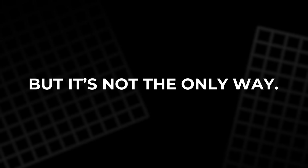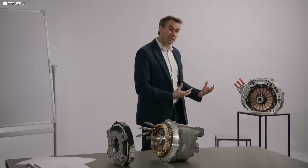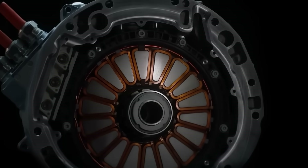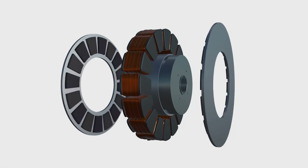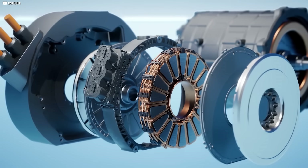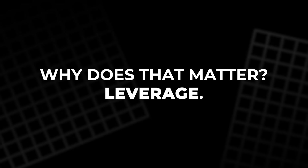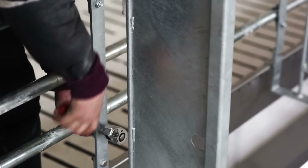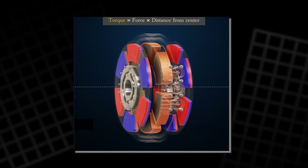It works, it's reliable, but it's not the only way. Tim Woolmer's design focused on axial flux, where the magnetic field moves sideways along the motor's axis. Picture two spinning plates facing each other, with magnetic energy flowing between them, like invisible glue. Why does that matter? Leverage.